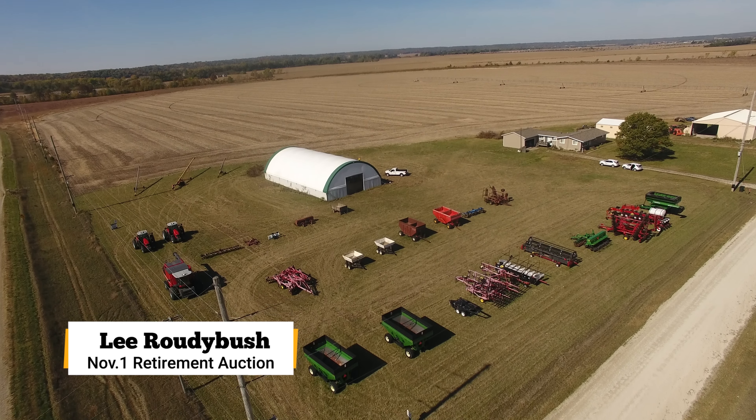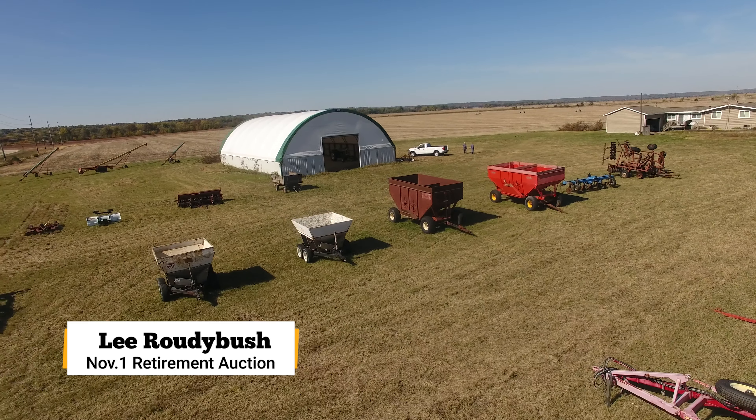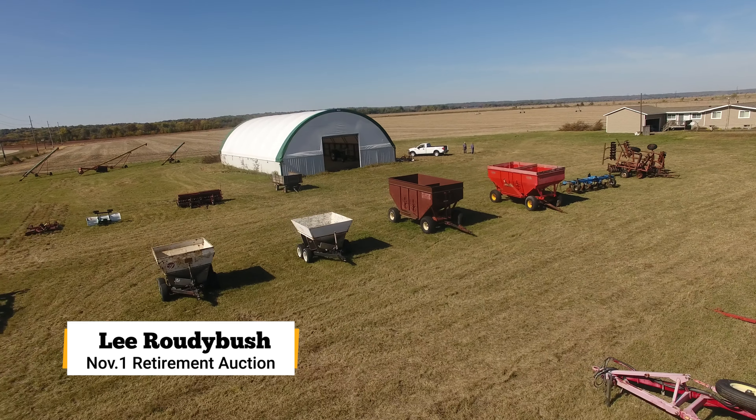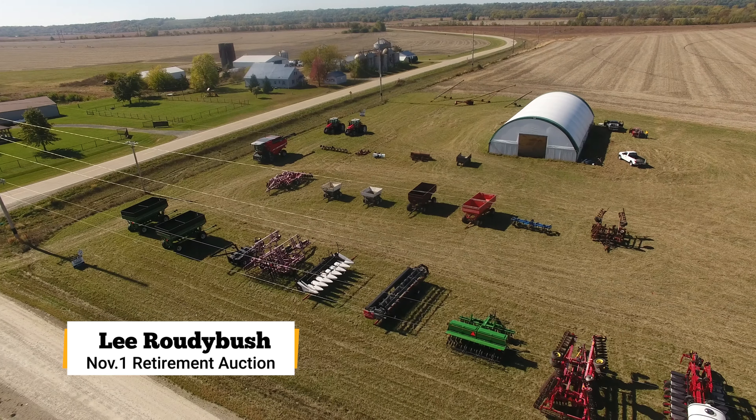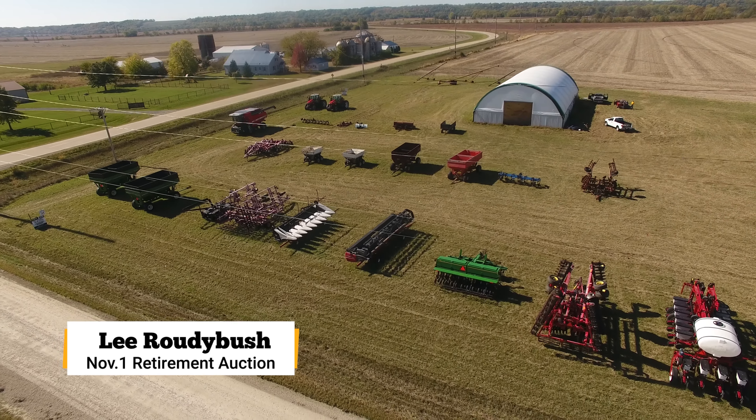The bulk of the equipment hasn't been used since like 2020. That's kind of when I retired. I had some health issues, had a grandson, didn't know for sure what was going to happen, and at this stage I thought okay, I'm out, and so we're having to sell.